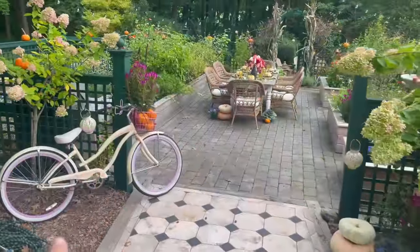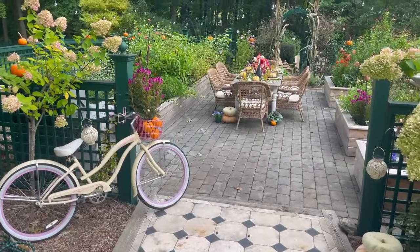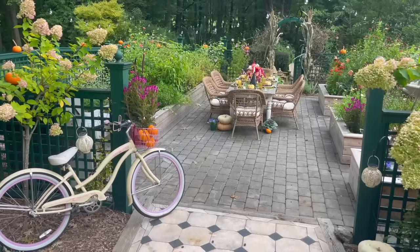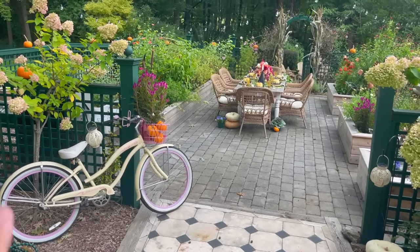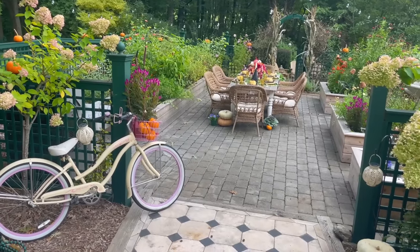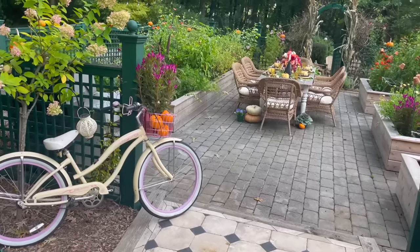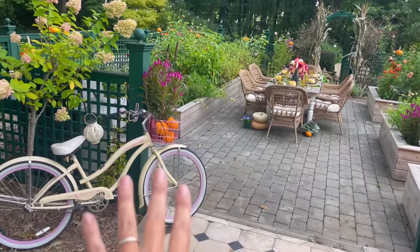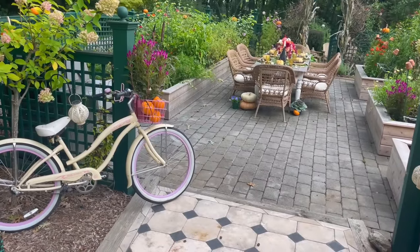I found this bicycle at the flea market in Vermont. We have a cabin up there, and there's this amazing outdoor flea market we go to — the holiday weekends are spectacular. This past Labor Day weekend, I found this bike for $50. I had to have it. Look at the color — it looks so pretty out here, and that pink basket just really got me. I knew it would look amazing. It was a great find.